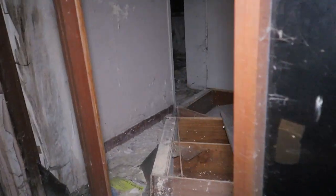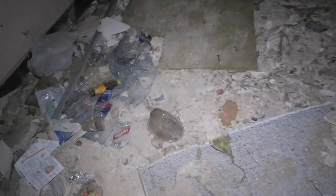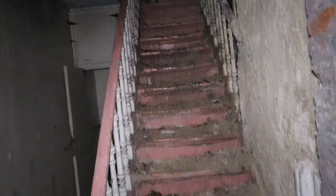Look, let me find the main entrance or something. What the hell? It's so creepy here, man. There are actually some other stairs to go upstairs, but look how freaking dangerous this is — Jesus.